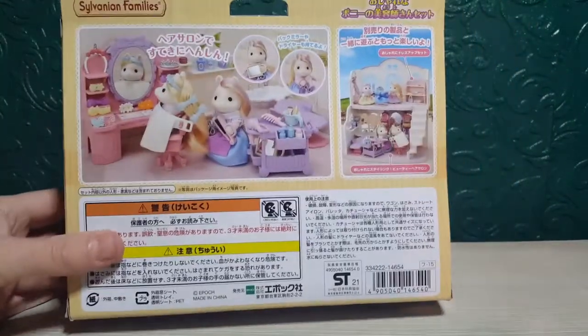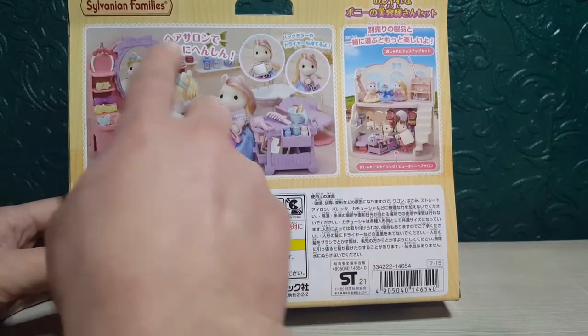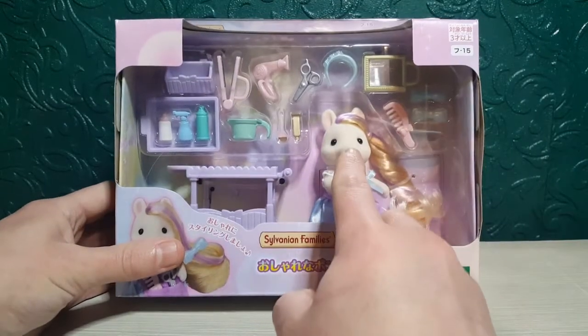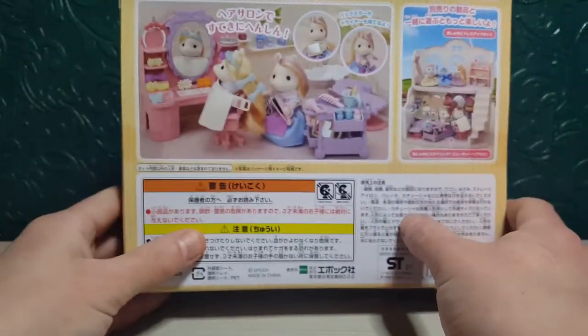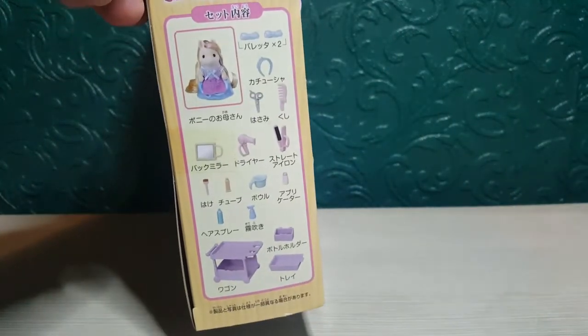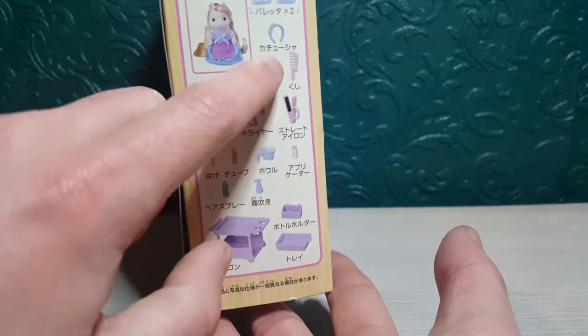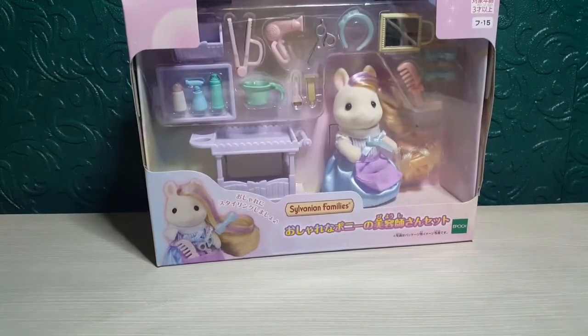The back of the packaging shows the salon and what you get in the set — you get loads of accessories, like a little trolley and a mirror with accessories to go on there. I'm actually going to buy another one of these ponies so I can make one into a mum and one into a dad, and the two other little ponies will be the children, because they haven't come up with a full family — they're all separate figures. On the side of the box everything included is listed, all in Japanese writing, but you can see it comes with one figure, a mirror, a hairdryer, scissors, comb, straighteners, and some other little bits.